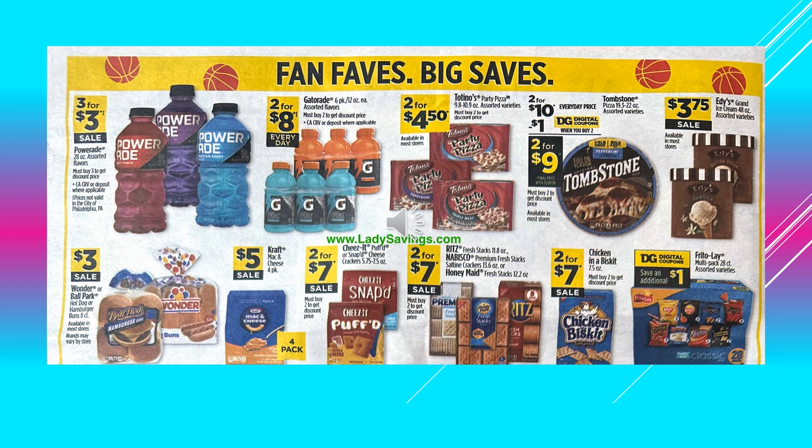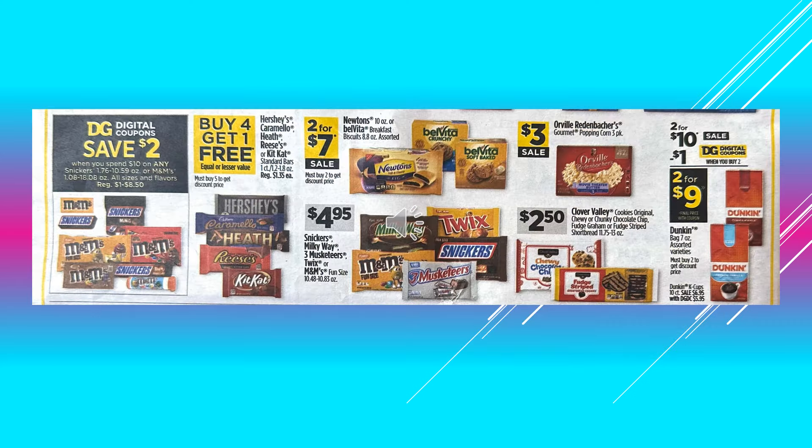And then the Frito-Lay Multi-Pack, that is a 28-pack of snacks — you're going to get a dollar off with a digital coupon. You're going to save $2.00 with a digital coupon when you spend $10.00 on any Snickers or M&M's products.